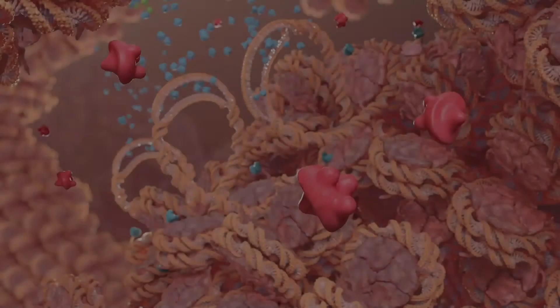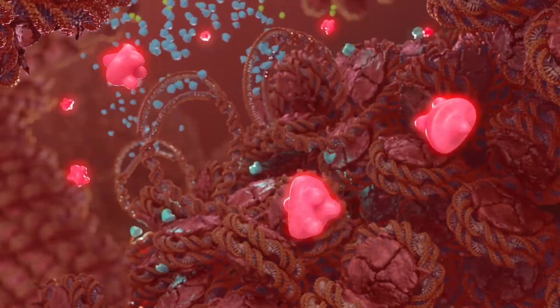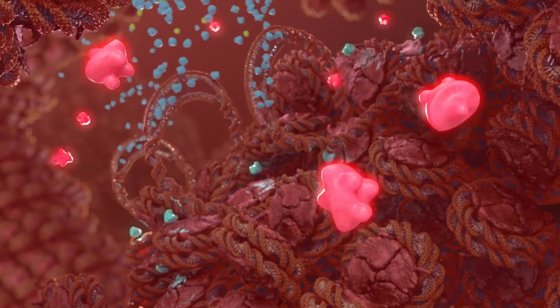If the epigenetic process is not carefully orchestrated — if a gene is inappropriately silenced or expressed — problems can arise.